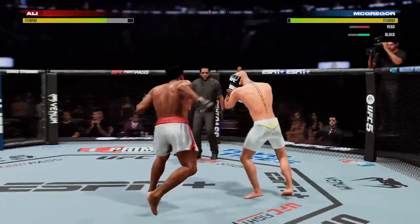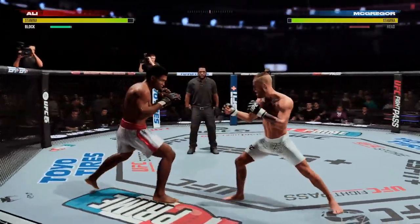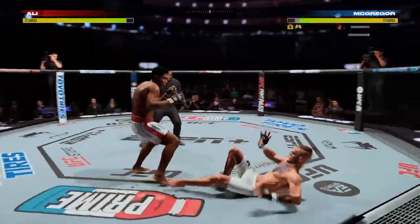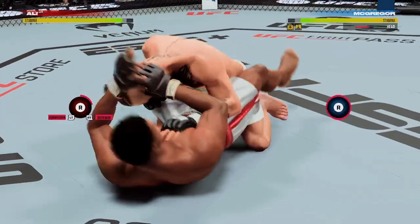He lands a massive kick here. That overhand — big weapon for him throughout his career. Look at him, he's hurt bad. Now he gets back to his feet yet again, but not a good look for the judges here. Look how wobbly he is.